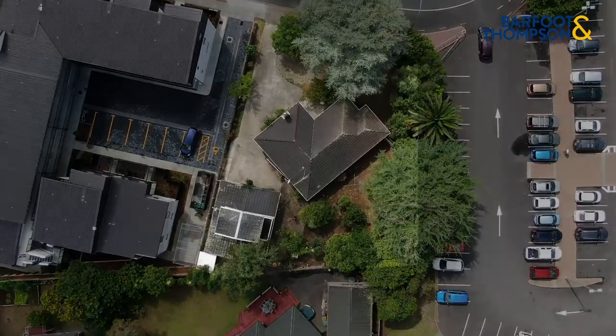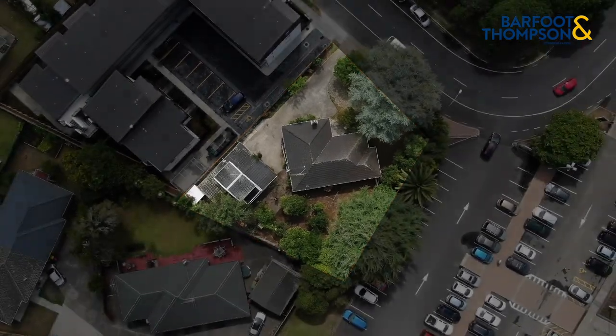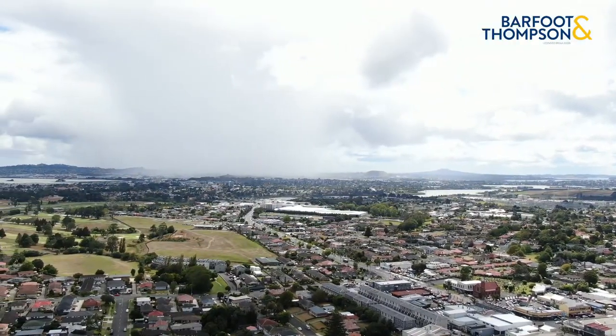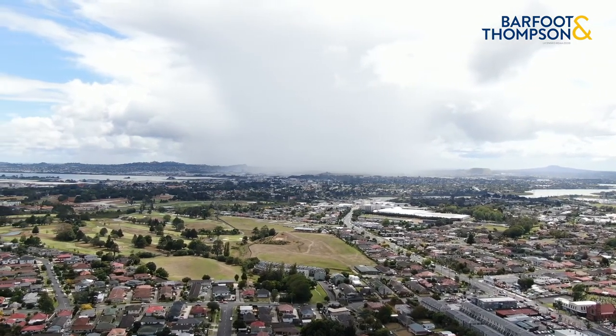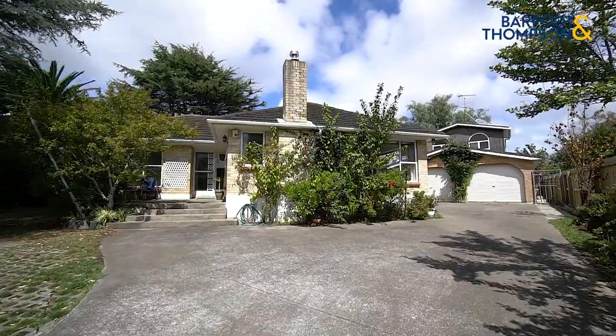Hey folks, it's Karan Sahani here from Barford and Thompson, and it's my absolute privilege to present to you 15 Sutton Crescent in Peppitoy. What we have on offer is an 855 square meter freehold parcel of land, banked in the center of Peppitoy. The property is zoned for mixed housing urban, which gives you plenty of opportunity for high density housing development.